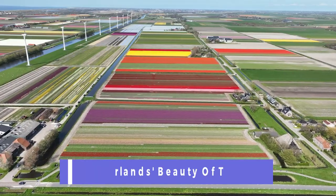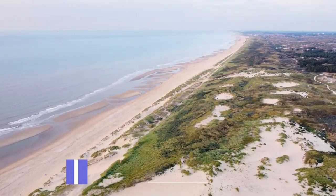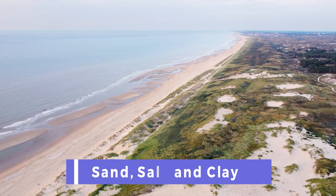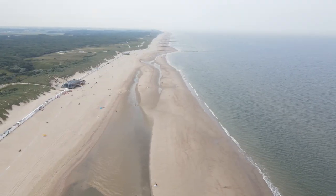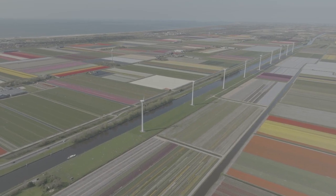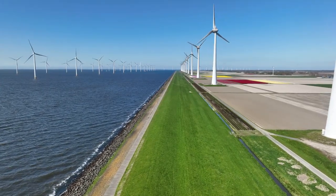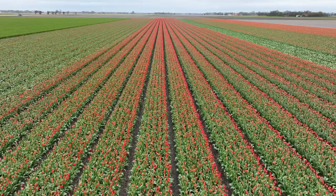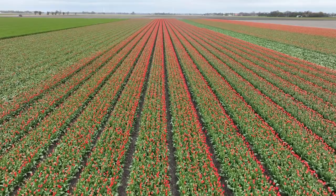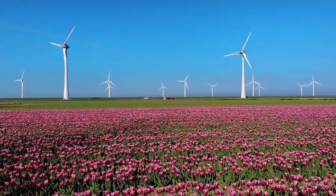Turning our attention to the Netherlands' tulips: the reclaimed land was composed of sand, salt, and clay, which might not be suitable for conventional farming. However, the Dutch discovered a unique advantage in this type of soil. Over time, with a blend of rain, sunshine, and clever drainage, the seabed soil transforms into highly fertile ground, ideal for cultivating a particular crop — flowers, most notably tulips. These vibrant blossoms symbolize Dutch culture, marking a colorful chapter in their history and ongoing agricultural success.